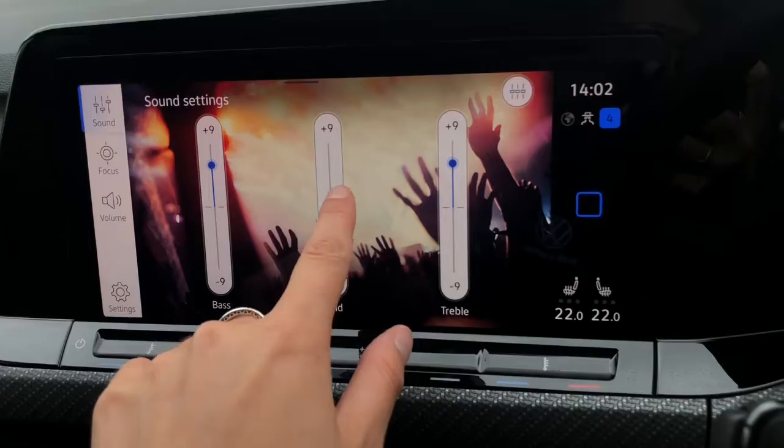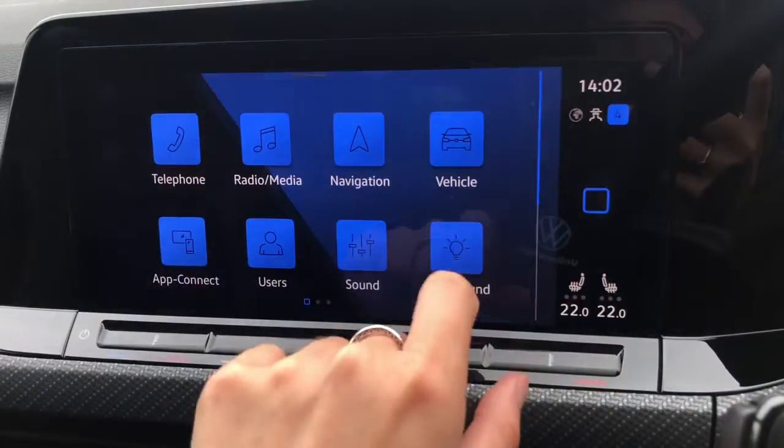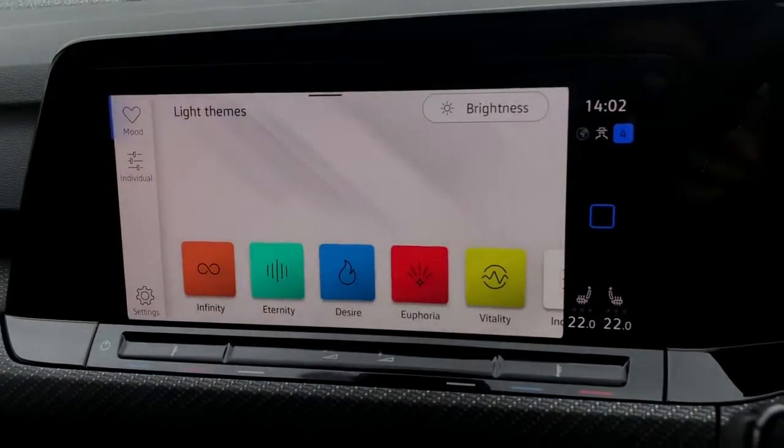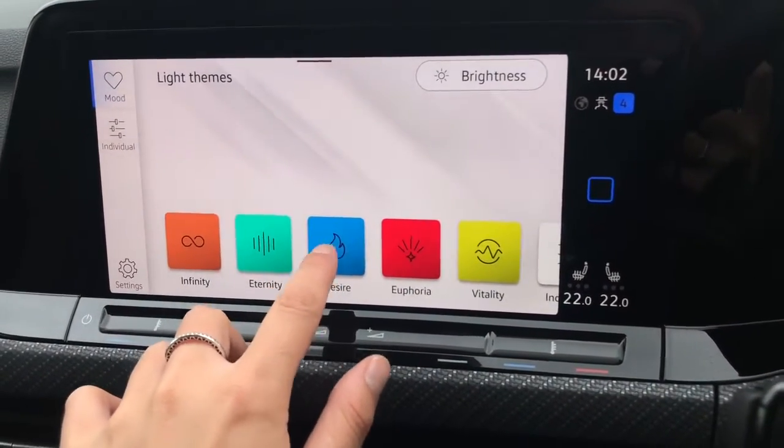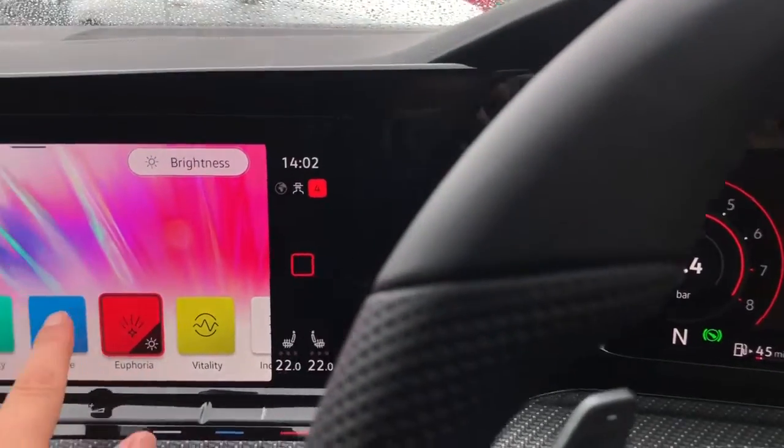If you're into your music you have the option to play around with all your sound settings. Going into background, this car does feature your ambient lighting pack so it gives you 30 customisable colours to choose from depending on your mood, and you can change this whenever you want.